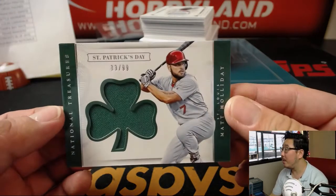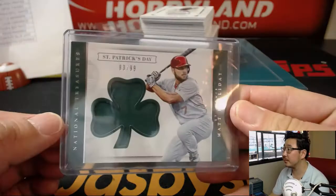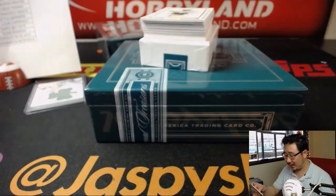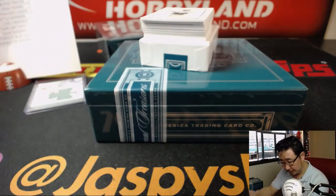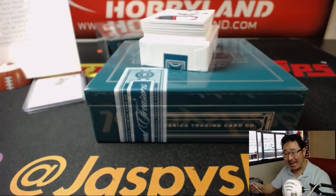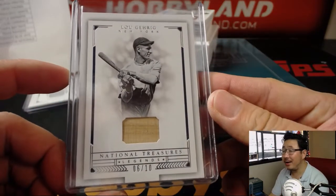We've got a St. Patrick's Day relic — Matt Holliday, 83 out of 99 for the X-Line, Cardinals of course. Game worn material. Carlos Gonzalez, 42 — Jackie out of 99. That relic goes to Andrew Hart and the Rocks. Game used material. 6 out of 10, Lou Gehrig — wow! Game used material. How sick is that? Ed Ahrens with the New York Yankees, the Bronx Bombers. That's a slice of his lumber right there, Ed.